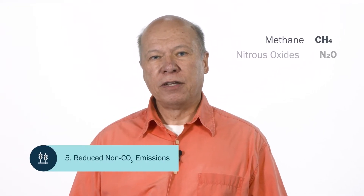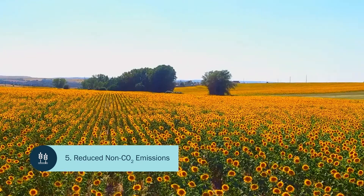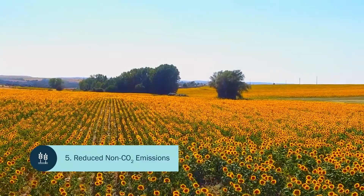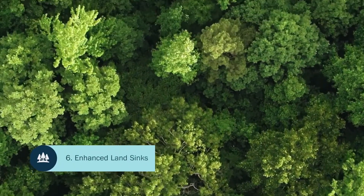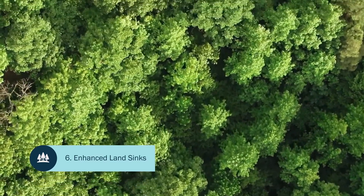We'll also need to reduce emissions of greenhouse gases other than CO2, like methane, nitrous oxides, and fluorocarbons. This is the fifth pillar. There are a variety of ways to do this, like changing crop and livestock farming practices, but eliminating these emissions entirely will be difficult. Which brings me to the final pillar: increasing the amount of carbon absorbed by agricultural and forestry lands. This helps offset emissions we can't eliminate. One estimate is that half a billion tons of CO2 could be removed annually by changing management practices across 300 million acres of our forests.